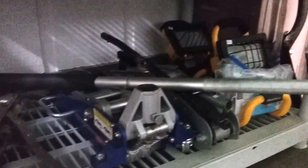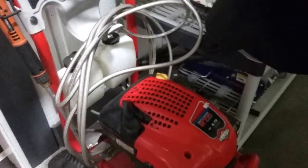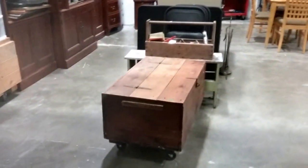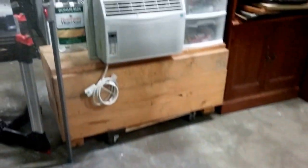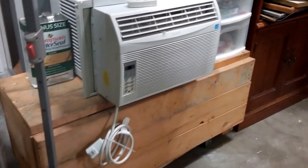Some shop lights, and a Briggs & Stratton pressure washer — very nice. Let's see — a nice rustic trunk or chest.